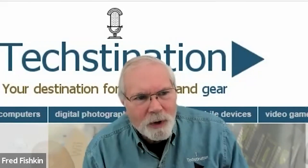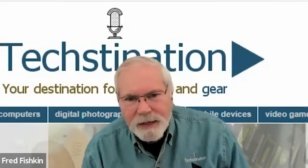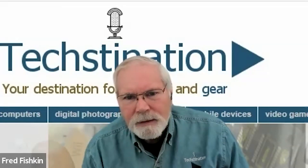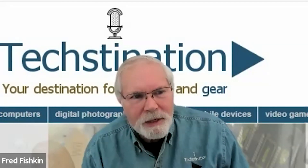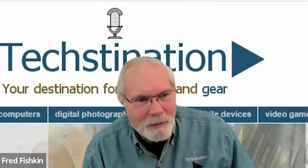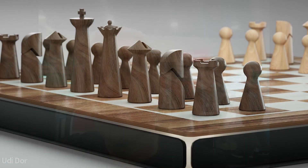For more information, you can go to getgocube.com — there you'll see GoCube, GoDice, and there's a specific page for GoChess where you can subscribe and be notified as soon as we launch. The website is getgocube.com. Udi Dor, thanks so much for joining us here at CES — we know it's a lot of mayhem there, and we appreciate you taking the time!